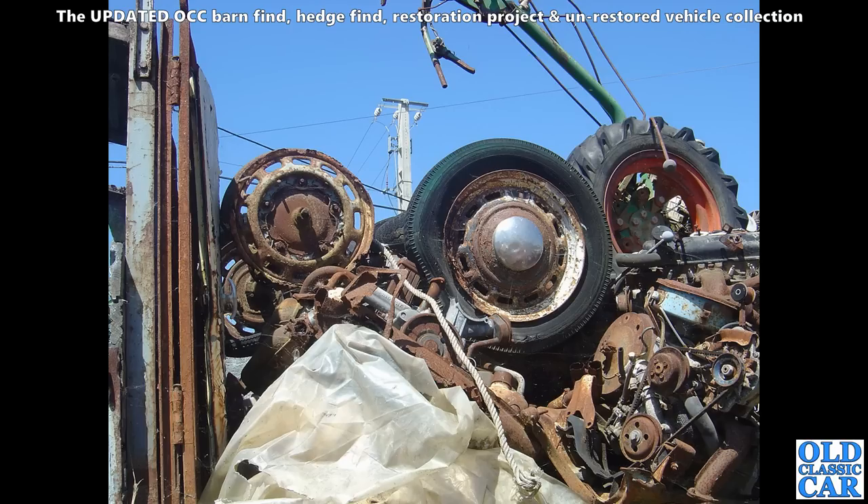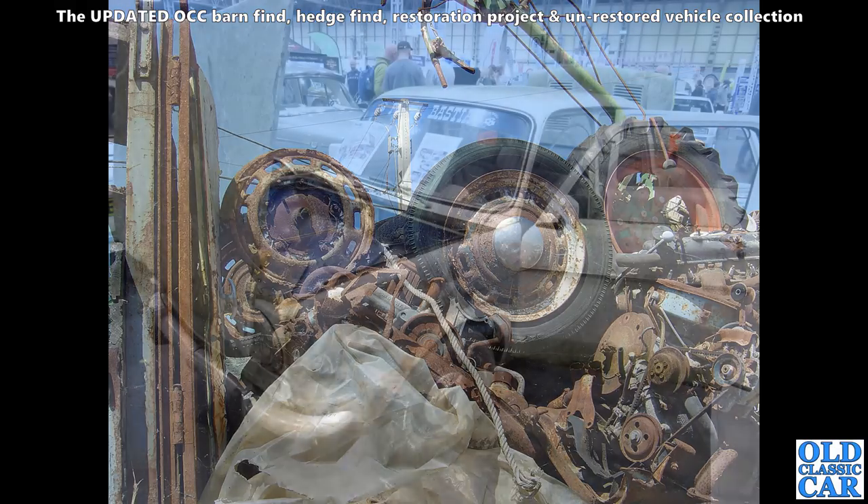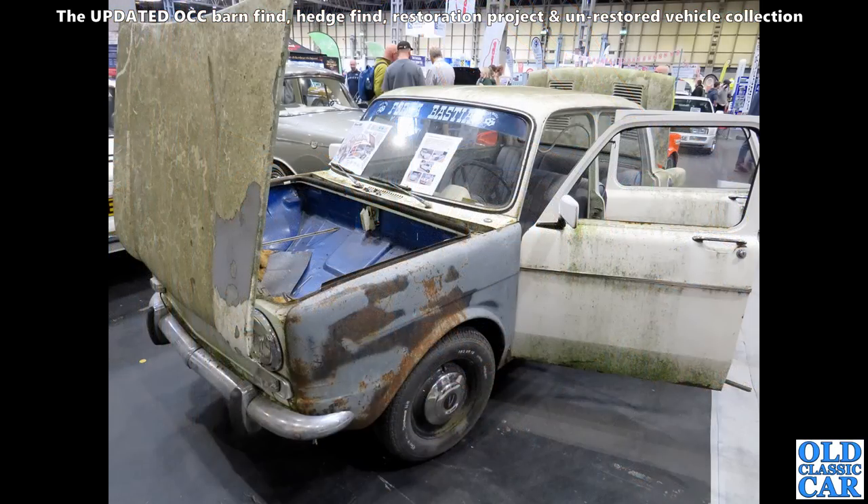Here we've just got a pile of mangled metal, but we can identify some side-valve Ford wheels. The shiny hubcap suggests it may be part of a Ford Prefect or maybe an Anglia, similar to the one in the garage here at home. Definitely side-valve Ford.